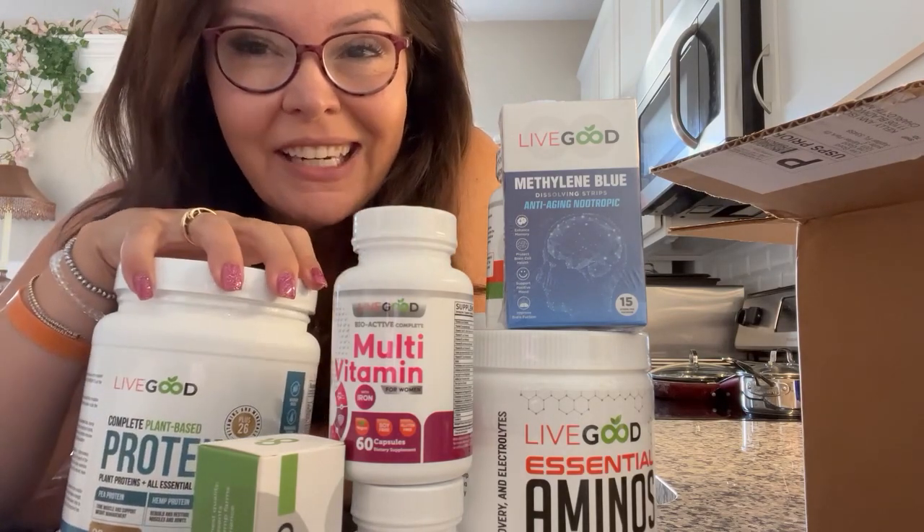Love each and every one of you. LiveGood is going off the chain. If you're looking for a home-based business that you can be proud of and take all over the world, build your business for 33 cents a day. Check out the link — BestGlobalBiz.com — and I'll see you on the inside.